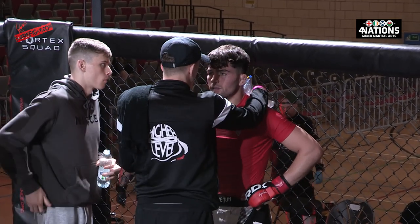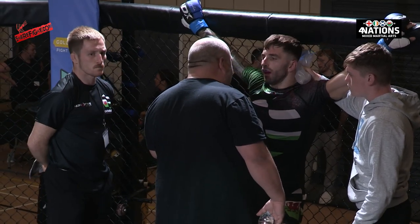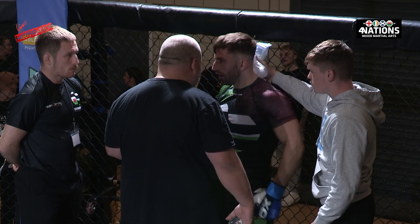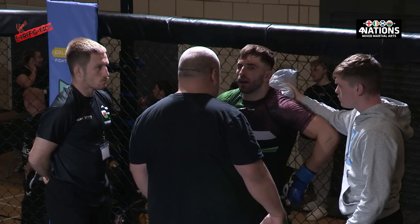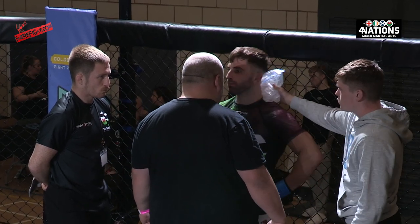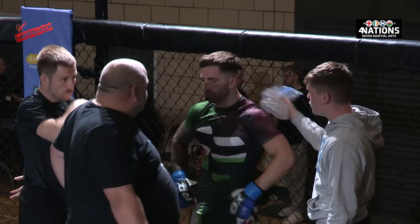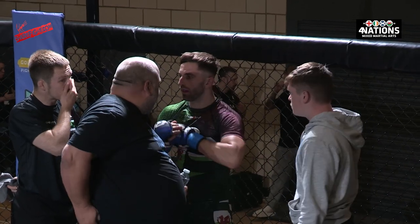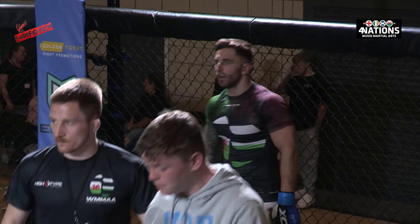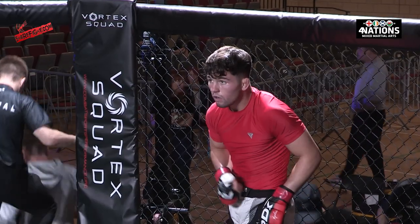Relentlessly forward pressure on the wrestling. James Wallace there in Jay's corner — I would imagine he's saying: keep this on the feet, establish your range, or be on top. Don't be on the bottom against this guy. You've got little experience of what it's like if you're on the bottom, and Lorenzo looks really dominant from that top position.